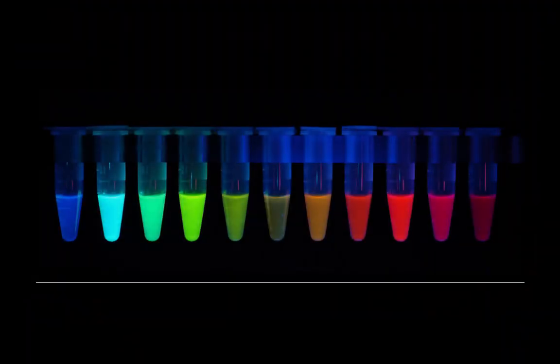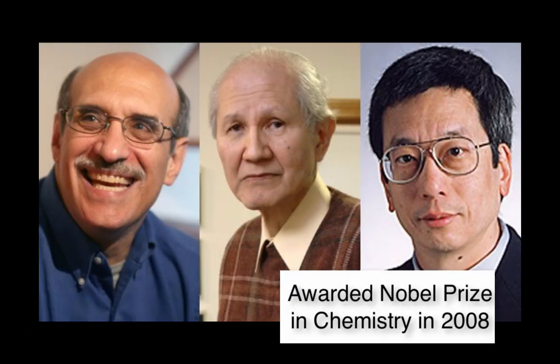In more recent years, Roger Tsien has studied exactly how GFP's structure produced green fluorescence, and then used his knowledge to create a whole collection of molecules that fluoresce at different wavelengths. Shimomura, Chalfie, and Tsien split the Nobel Prize in chemistry in 2008.